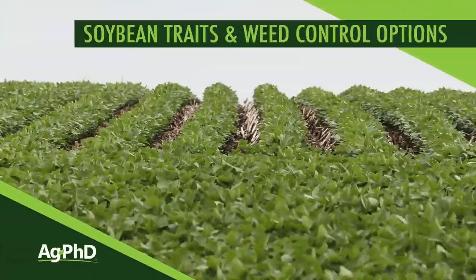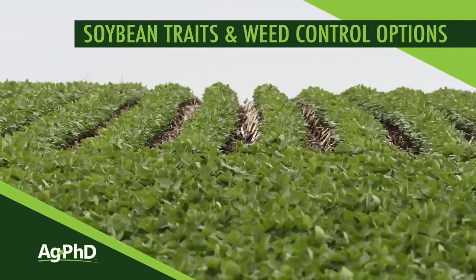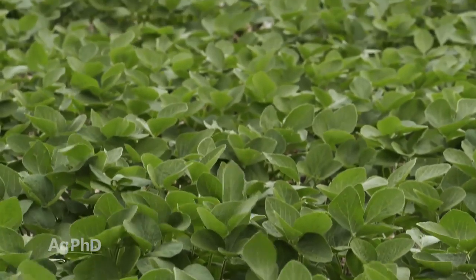I am so excited about soybeans because we have so many different traits now to choose from to help us with our weed control. We'll discuss the traits that are on the market right now and which ones may be more beneficial for you.